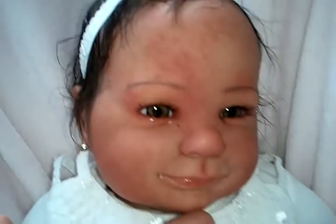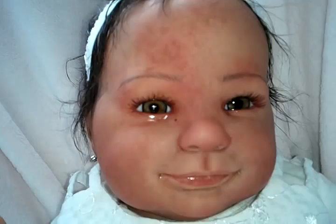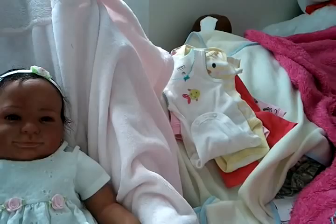And then her eyes — I wish you guys could really see her eyes. They're like a greenish color, but they are stunning. Her mom bought her some new eyes; she has glass eyes now, so they're beautiful.